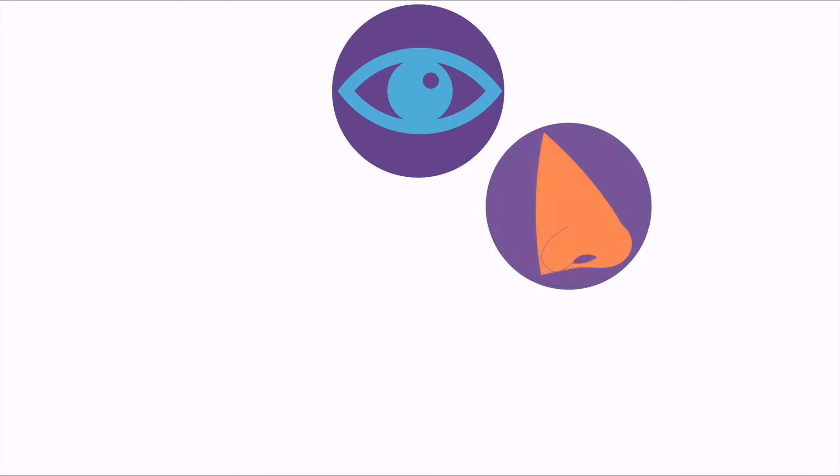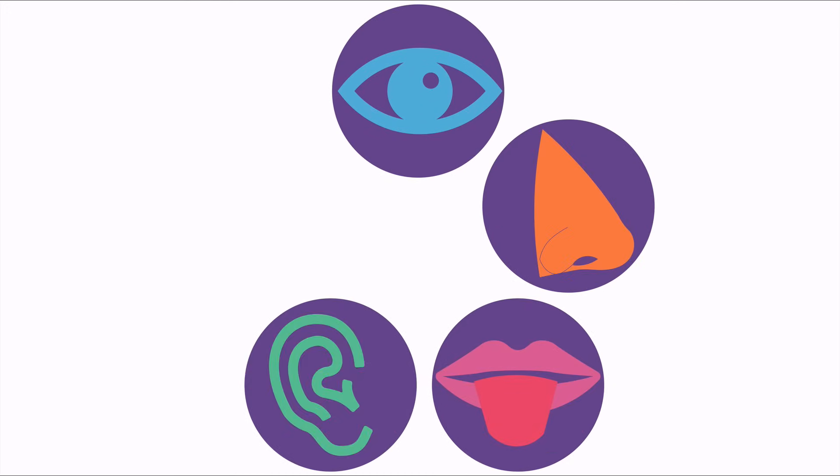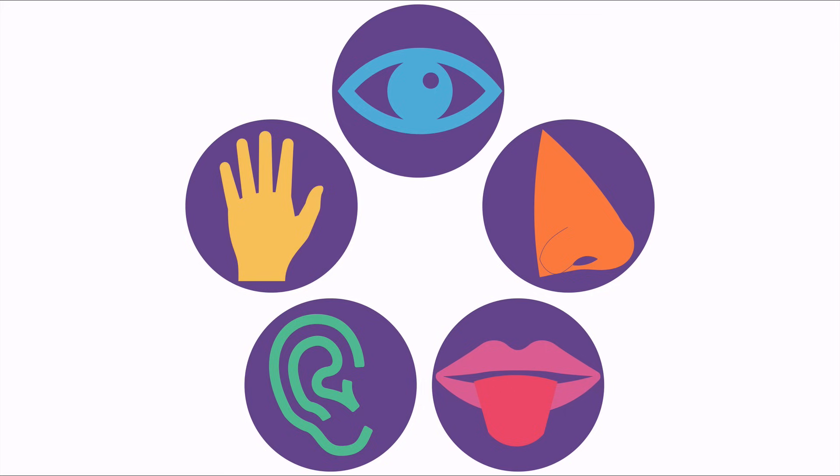Surely you know the five senses — sight, smell, taste, sound, and touch — but do you know how they actually work? How do these sense organs pick up information from the surroundings and transmit it to our brains? All of the senses have something in common: sensory receptors.